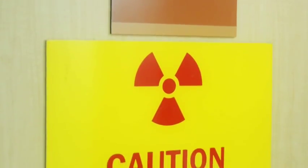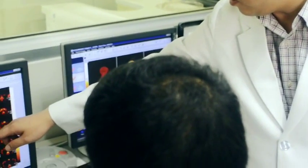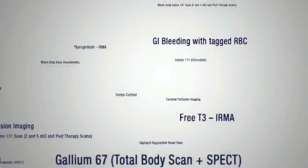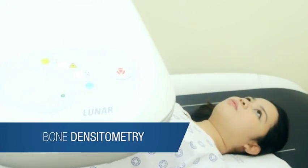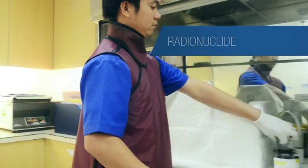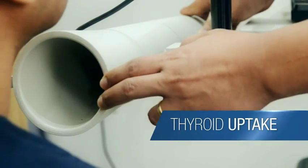The Nuclear Medicine Department plays a key role in the treatment of various medical conditions. It works closely with doctors from a diverse range of fields, providing extensive diagnostic and therapeutic services, including bone densitometry, nuclear imaging, hormone assays, radionuclide therapy, and thyroid uptake.